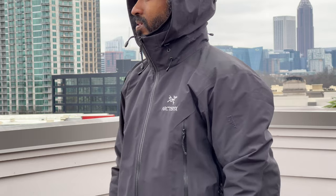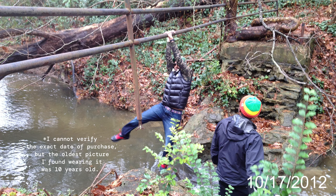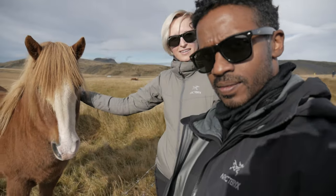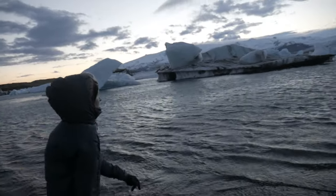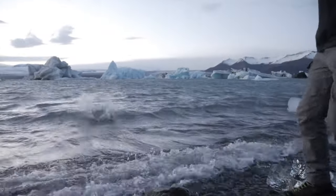Today's video is all about the Arc'teryx Beta AR Gore-Tex Pro jacket. I literally bought this about 12 years ago and it's been through hell and high water with me. It's been on many ski trips, hiking, backpacking, Iceland — all over the world, especially when I needed something that would work in extreme, harsh, your-life-depends-on-it type of climates and conditions. And this jacket has worked.